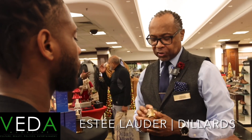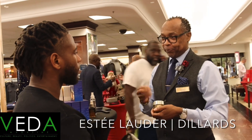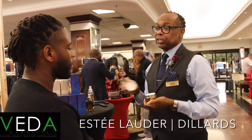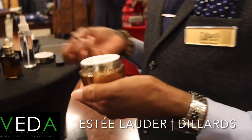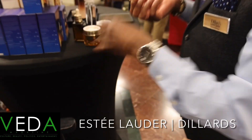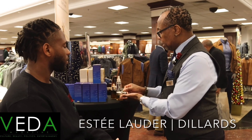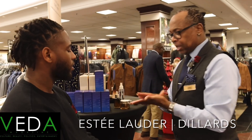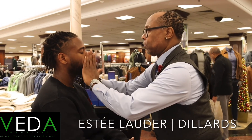Your next step is the moisturizer — we call it the Revitalizing Supreme Plus, or just the Supreme. This moisturizer is going to help lock in all the moisture. You don't need a lot, just a little bit. If you have a beard, a little extra might help keep your beard moisturized as well. Rub it in the same way, and just make sure you don't put it right in the eye area.